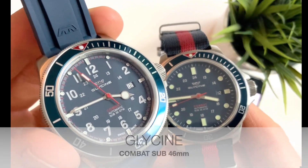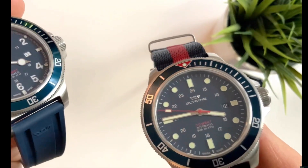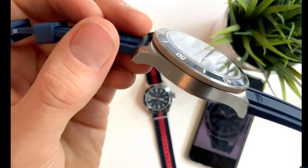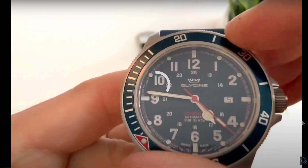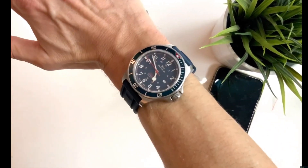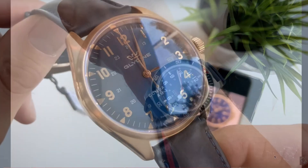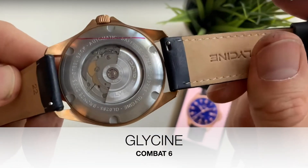Here is the Combat Sub in the large 46mm size. These are great watches — very slim for a big watch and fully automatic. There's a nice case back on these, and unlike the smaller 42mm Combat Sub, these have more of a brushed finish on the case, but they're very smart and really good watches.